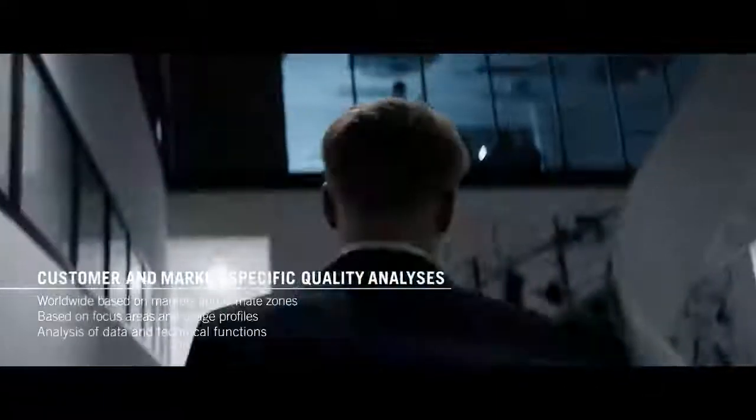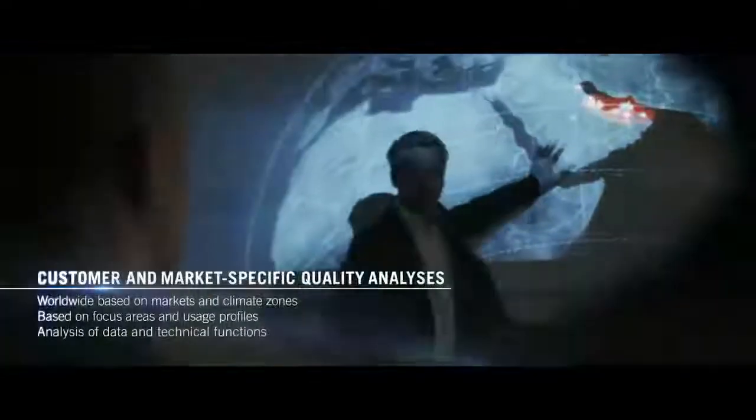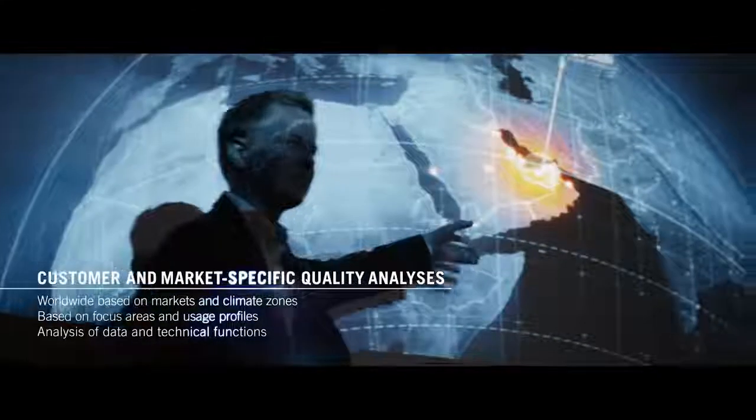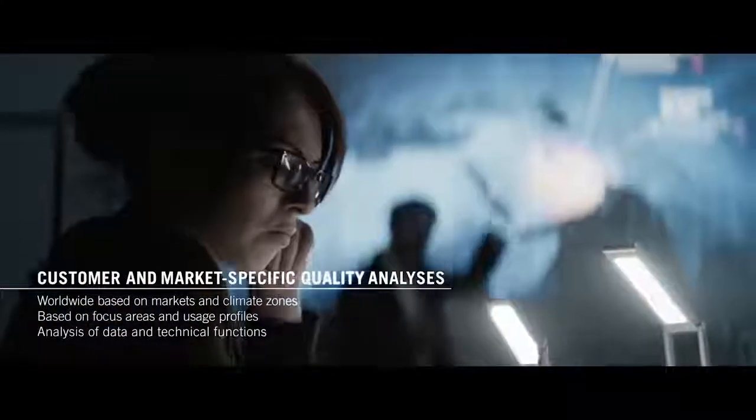Quality work at Porsche never stops. Even when a vehicle is already on the market, customer feedback is analyzed based on various factors, such as region and climate zone.